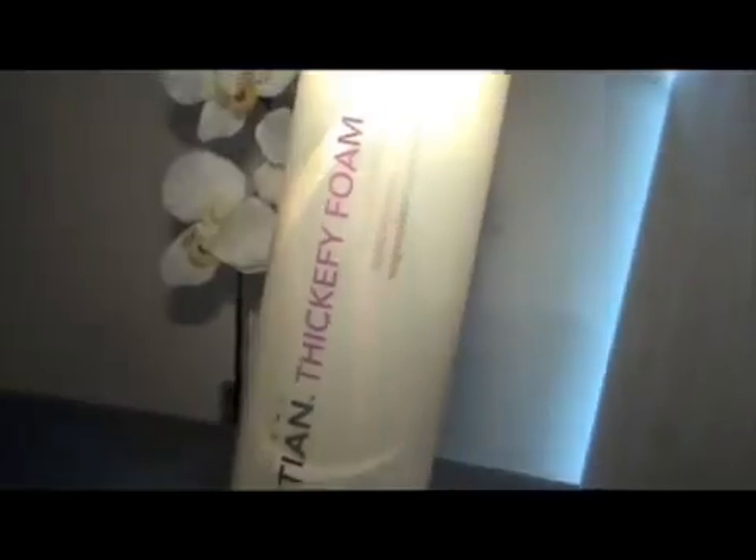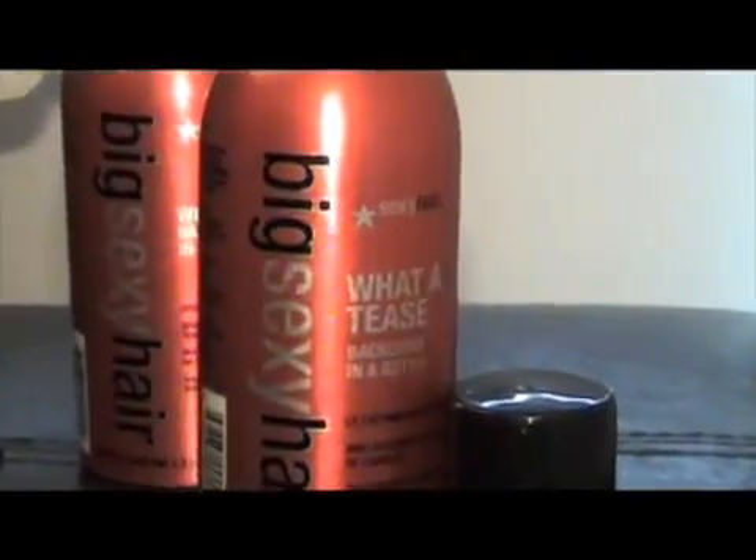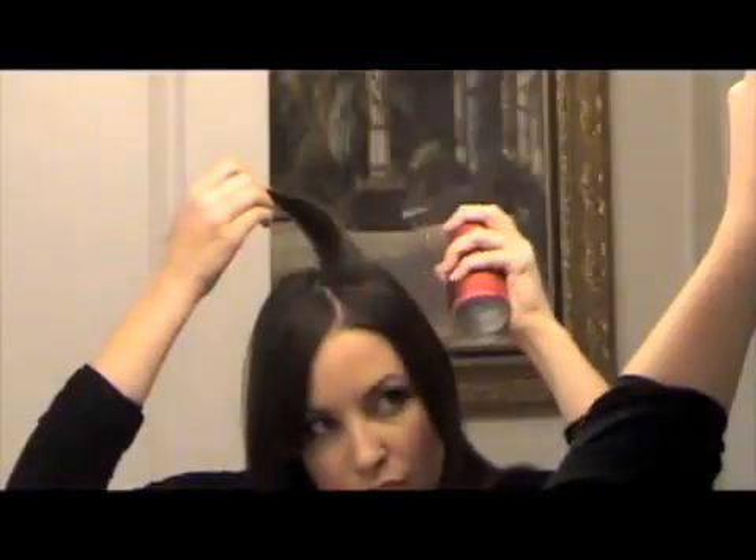I love my hair and it has lots of volume in it, and the products I use are the absolute best. I start when my hair is damp by using the Sebastian Thicofy Foam to give my hair volume all over. Then when my hair is dry, I use the Big Sexy Hair What A Tease Back Comb in a Bottle on individual sections to give it added volume. And it works every time.